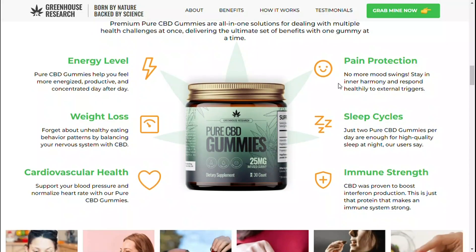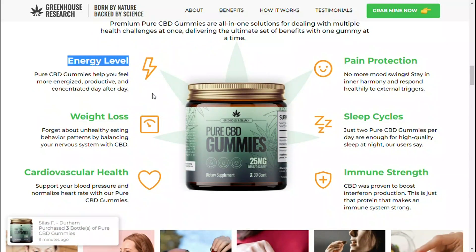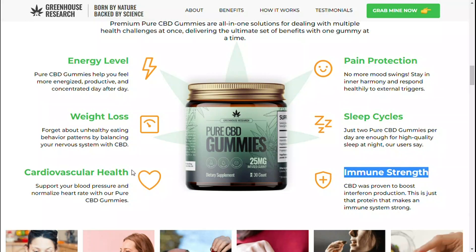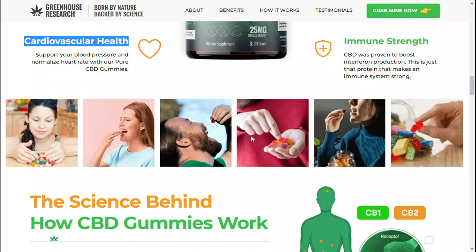Each dose of CBD gummies helps to quit smoking practices. These gummies also help raise your state of mind and properly help in minimizing tension, depression, stress, and anxiety in the long run.